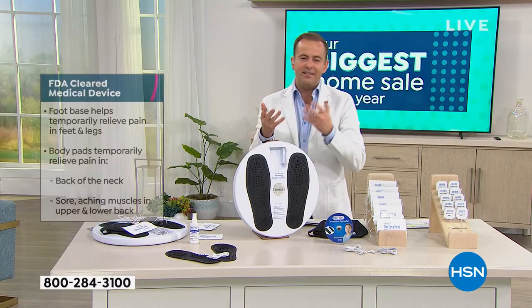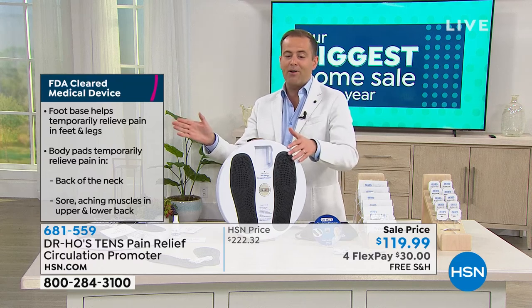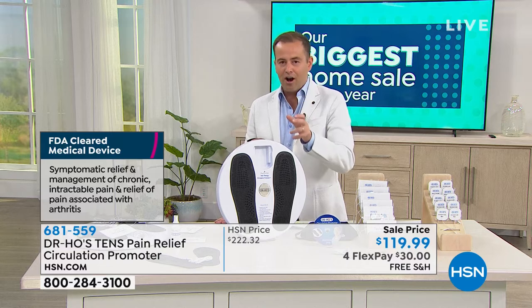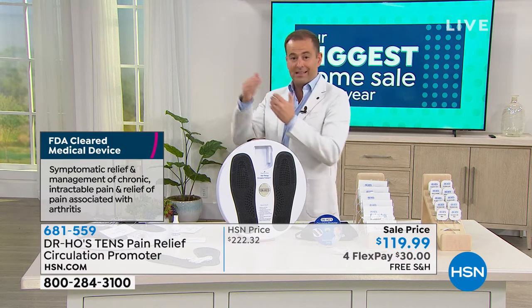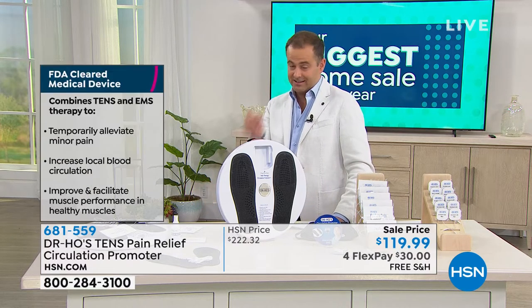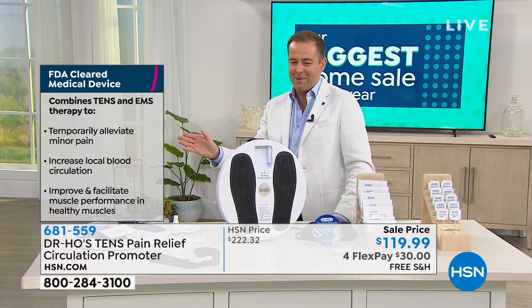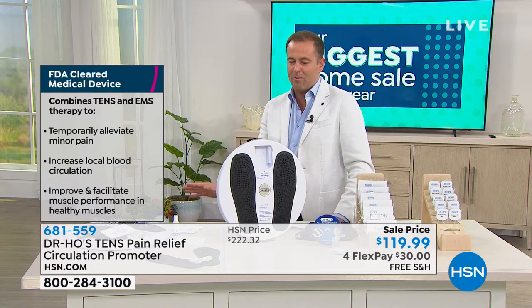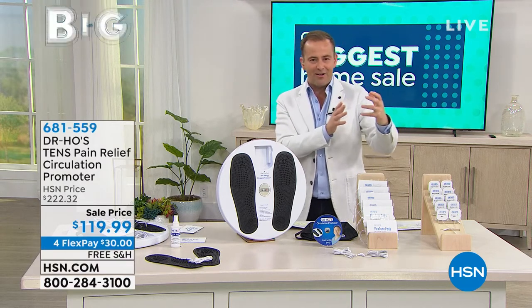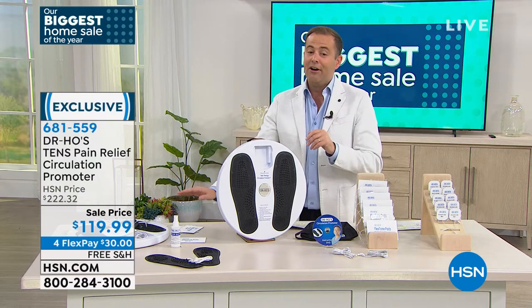This is an FDA-cleared medical device. The foot base helps temporarily relieve pain in feet and legs. The body pads temporarily relieve pain in the back of the neck, sore aching muscles in the upper and lower back, and so much more. Dr. Ho's legendary TENS devices — you typically find TENS devices in doctor's offices — we're bringing it home right now. With the symptomatic relief and management of chronic intractable pain and relief of pain associated with arthritis, this is a system unlike any other, with TENS technology plus EMS technology. No other TENS device we offer has EMS technology, plus further proprietary technology that Dr. Ho has developed.